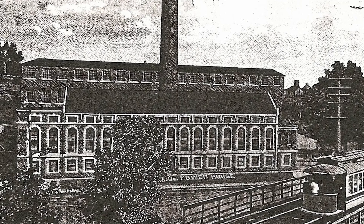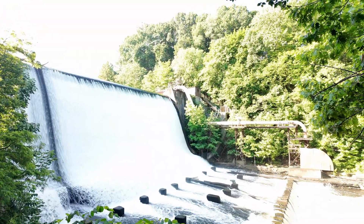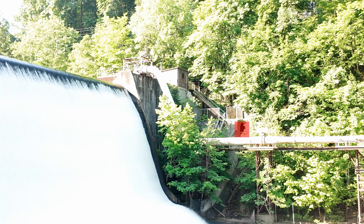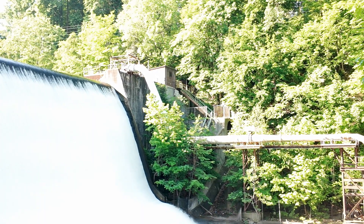The lower plant is actually much more interesting, and there's still some things to see there. Here you can see where the large, eight-foot diameter penstock pipes fed out of the reservoir, through the dam, and down to the hydroelectric plant.